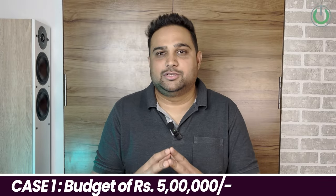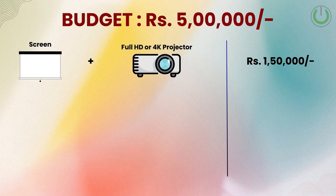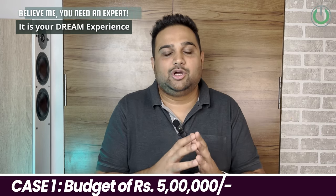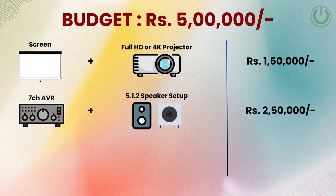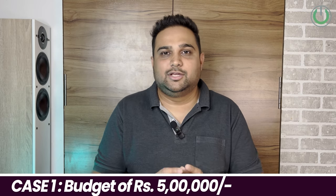The first case study is around a budget of 5 lakh Indian rupees. In this, 1.5 lakhs is allocated for the projector and the screen — your choice of full HD or 4K. For the audio part, you can spend around 2.5 lakhs, which will include a 7-channel AV receiver and a 5.1.2 audio system with Atmos configuration. This covers 4 lakhs of the total.